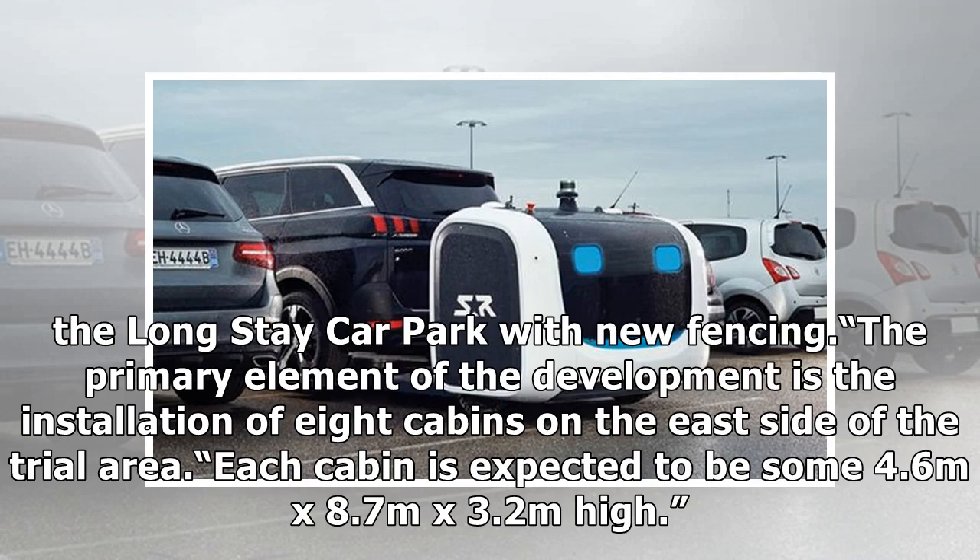The primary element of the development is the installation of eight cabins on the east side of the trial area. Each cabin is expected to be some 4.6 meters by 8.7 meters by 3.2 meters high.